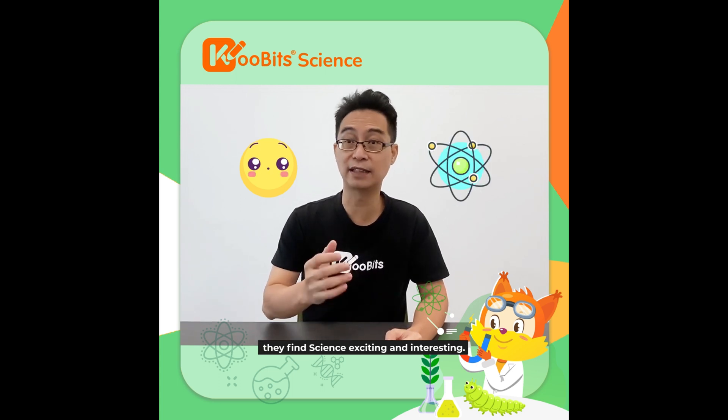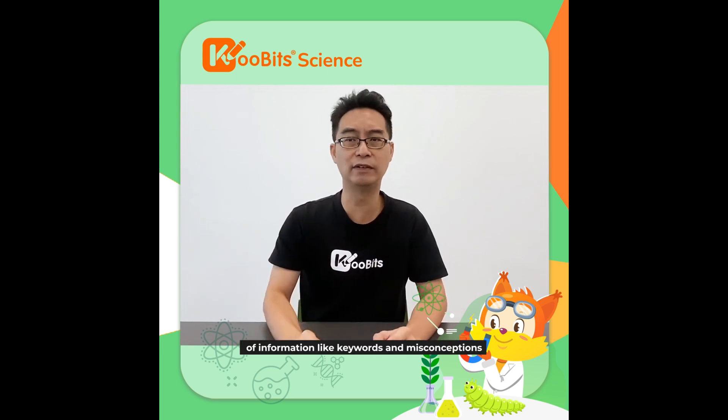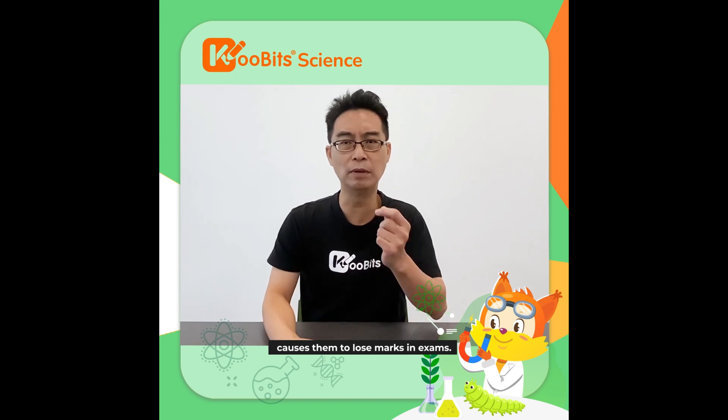Many parents have shared with us the common challenges that their kids face when studying science. Most kids have a curious nature — they find science exciting and interesting. However, the most common challenge young learners face is knowing some concepts but not understanding them fully. The missing bits and pieces of information, like keywords and misconceptions, cause them to lose marks in an exam, and that can be frustrating.